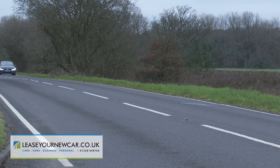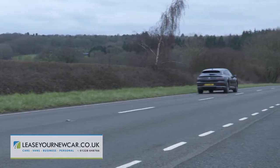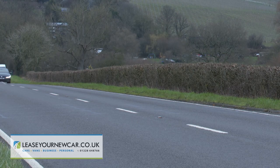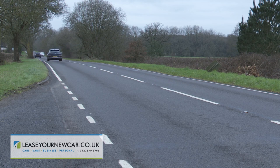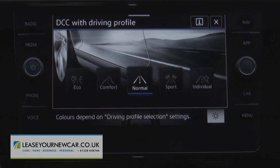In many ways, the whole Gran Turismo concept rather suits this Arteon Shooting Brake. GT motoring is supposed to be about high-speed touring rather than out-and-out sports car driving dynamics, and if you judge this Volkswagen purely on that criteria, you're likely to be quite satisfied with it. Refinement is excellent, as is ride quality, thanks to a specially developed independent four-link rear suspension setup that can be embellished with the sophisticated DCC Dynamic Chassis Control Adaptive Damping System that we've been trying here.